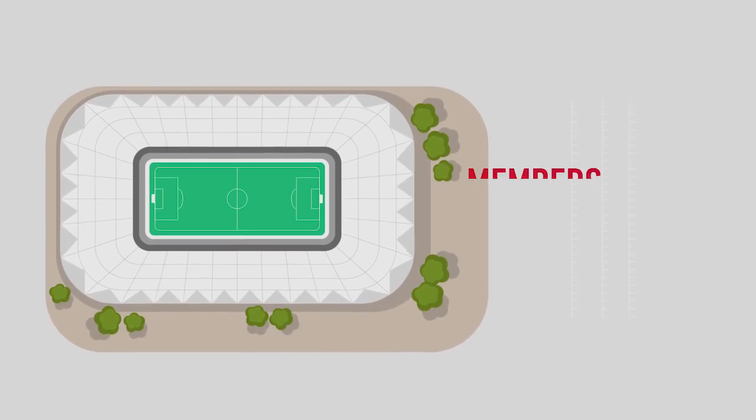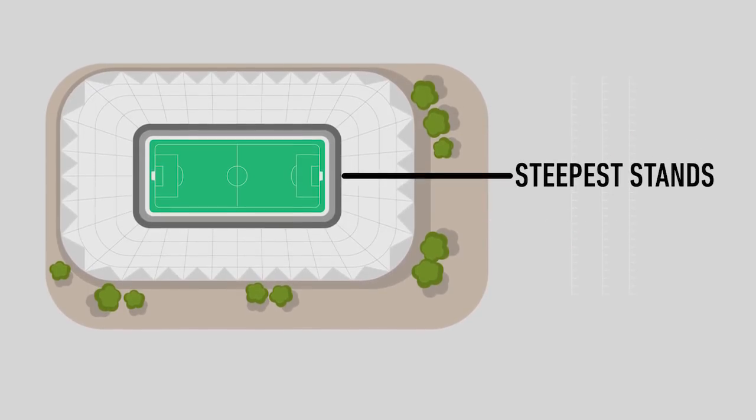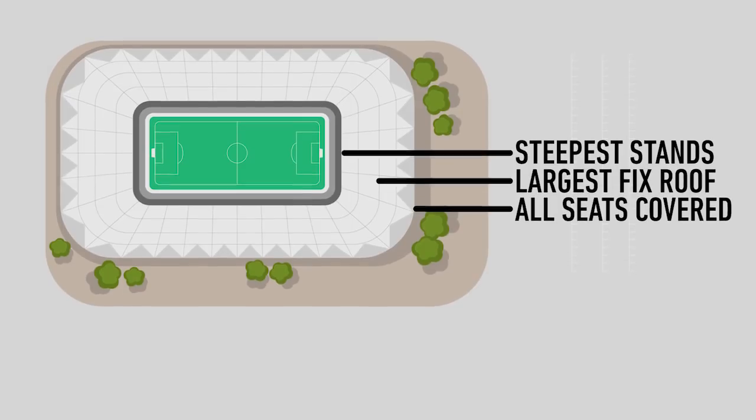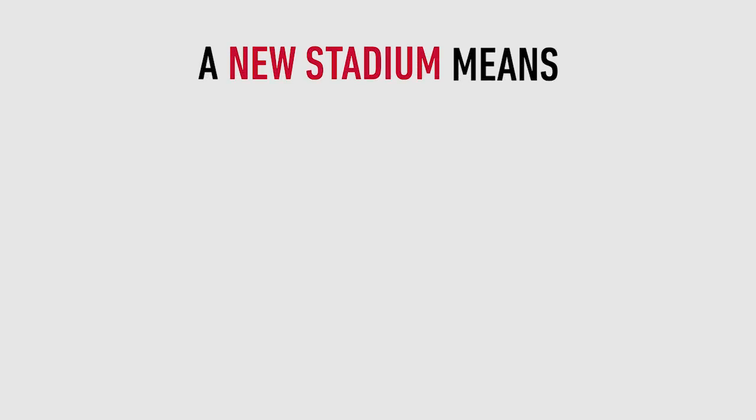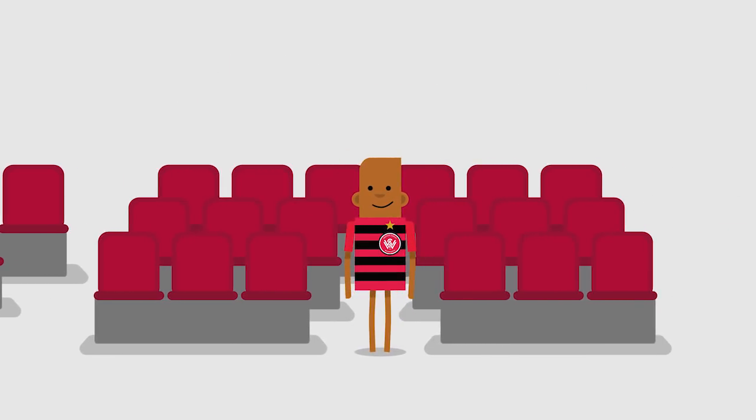At the new stadium, Wanderers members will be closest to all the football action, with the steepest stands and the largest fixed roof in Australia, giving coverage for everyone in the venue. A new stadium means a new seat for all Wanderers members.